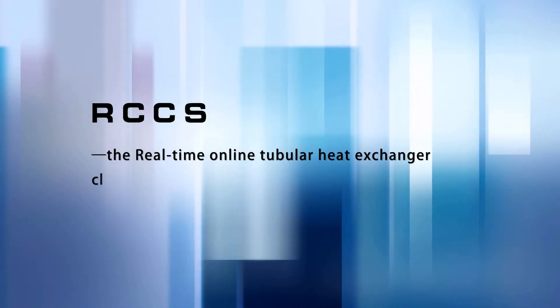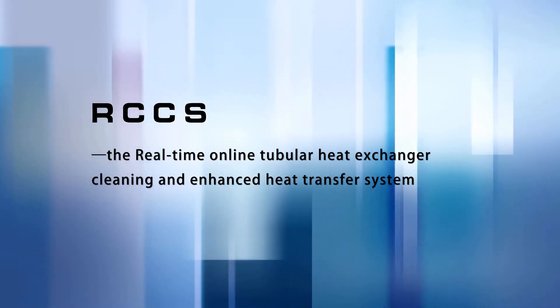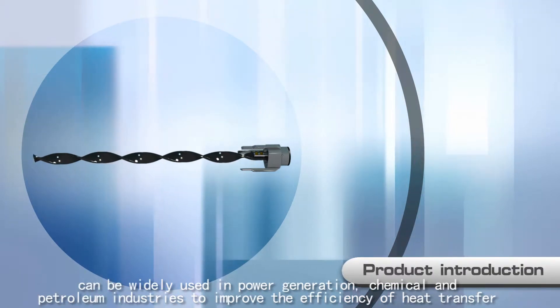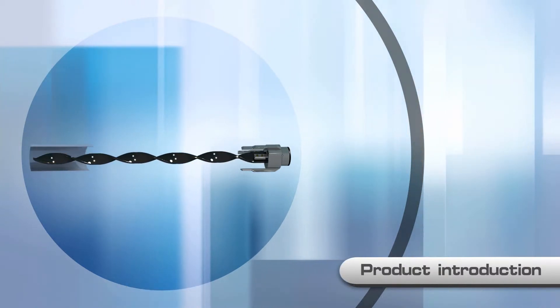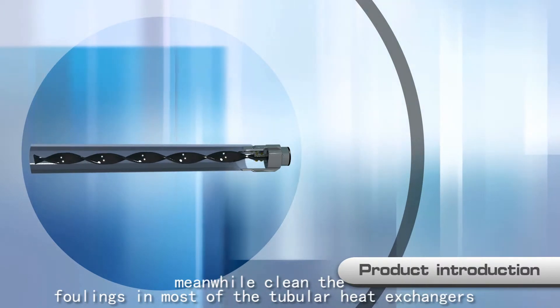RCCS — the real-time online tubular heat exchanger cleaning and enhanced heat transfer system. It's a revolutionary technology that can be widely used in power generation, chemical, and petroleum industries to improve the efficiency of heat transfer. Meanwhile, it cleans the foulings in most tubular heat exchangers.